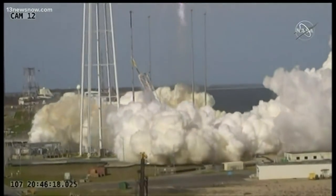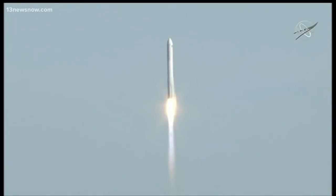filled with tons of gear. This is a resupply mission going to the International Space Station.